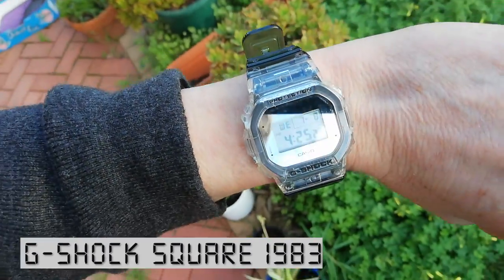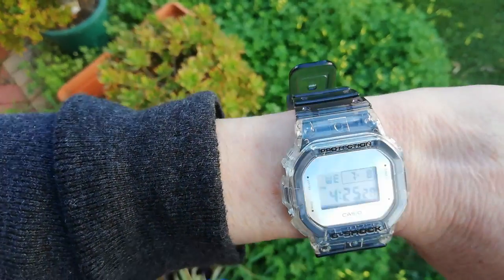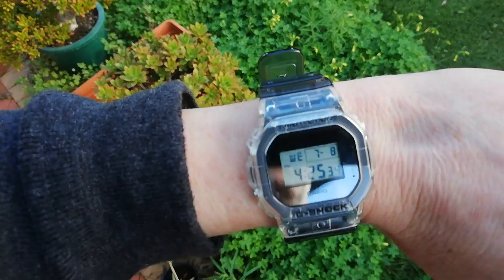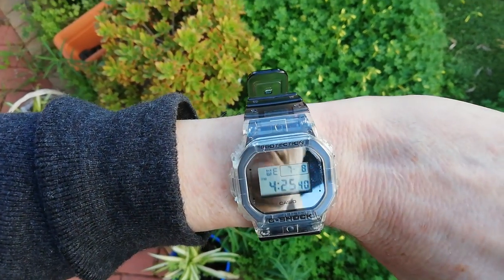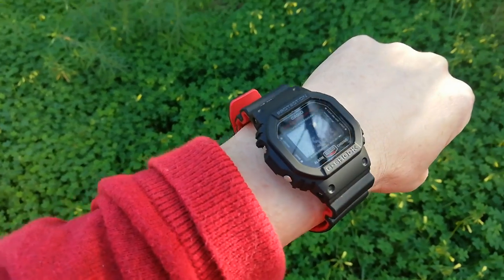We're now getting out of the realm of super cheap watches, and into moderately cheap watches: the G-Shock Squares. The original GW5000 was introduced in 1983, and there is a modern variant of the 5610 that pretty much looks like its twin. In 1984, the 5200 was introduced. This watch was sometimes referred to as the Hero Model, because it was the first popular G-Shock Square. Sometimes it's referred to as the Keanu, because Keanu Reeves wore a descendant of this watch in the movie Speed.